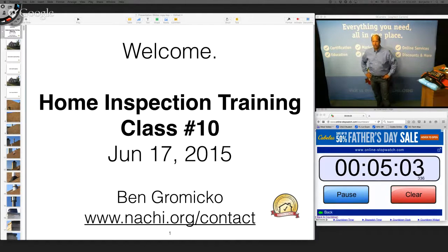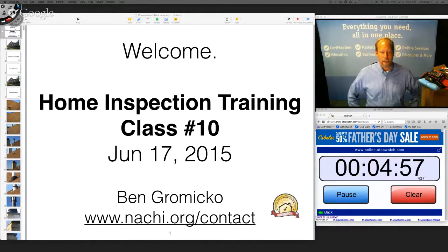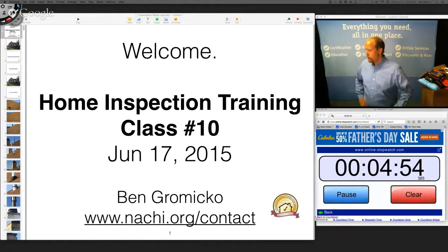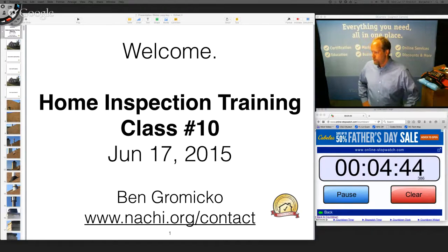Every month we do a live, free, online class that you're attending today. If you are watching this as a video recording on YouTube or on some other channel, great — but we do live classes, so you missed the live class.